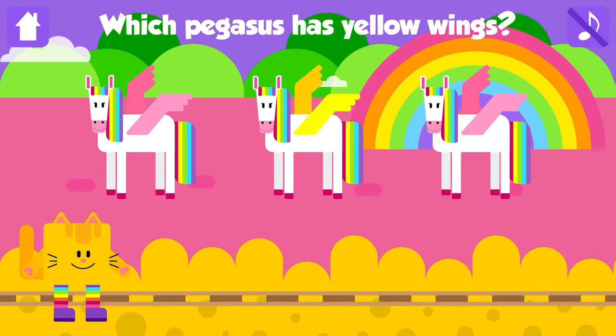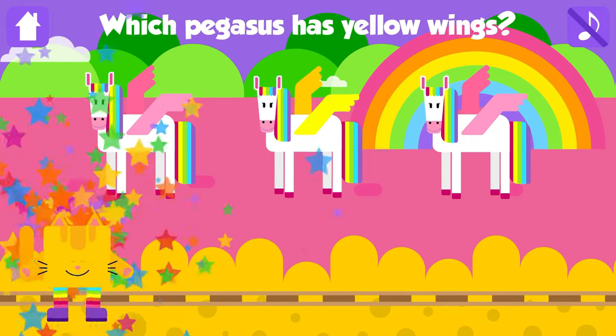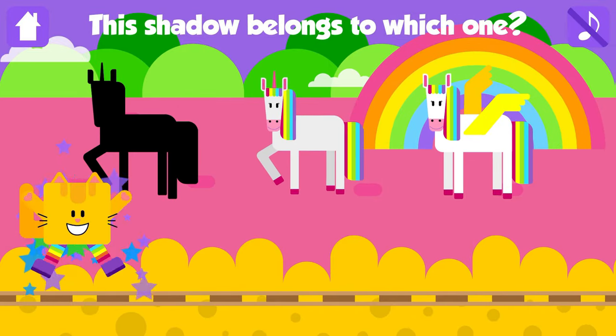Which Pegasus has yellow wings? Pegasus! That is great! This shadow belongs to which one? Nice job!